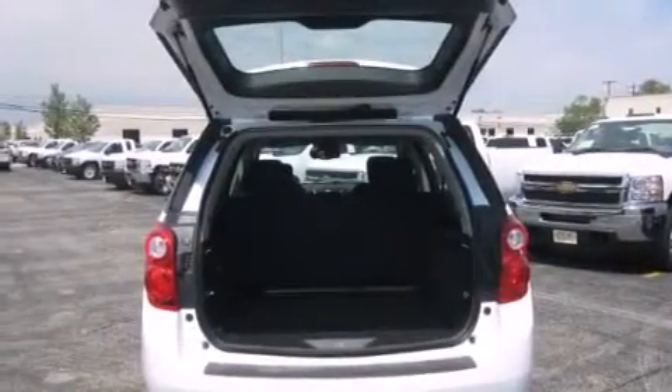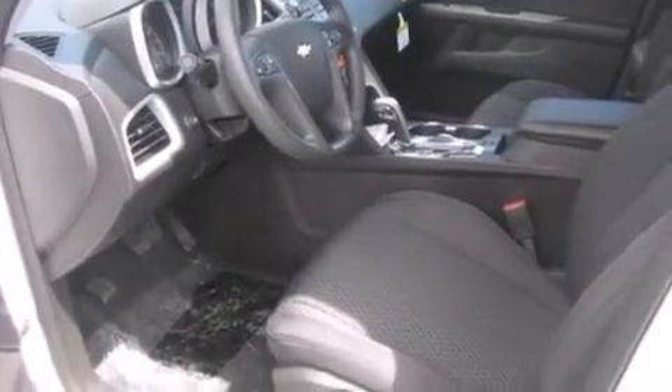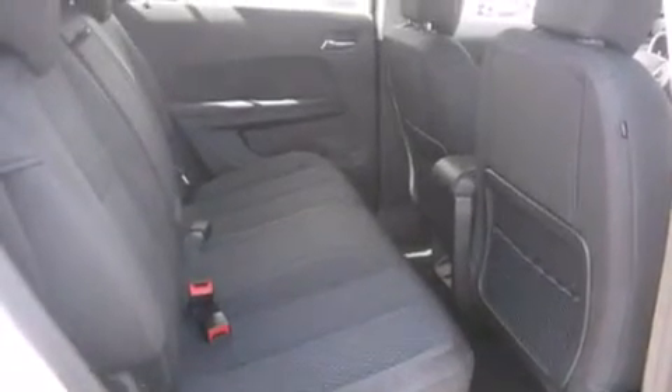Features include a low-tire pressure indicator, aluminum wheels, cruise control, an illuminated driver-side vanity mirror, a passenger-side airbag, rear-seat child-proof door locks, air conditioning, full-power accessories, a keyless entry system, and satellite radio.